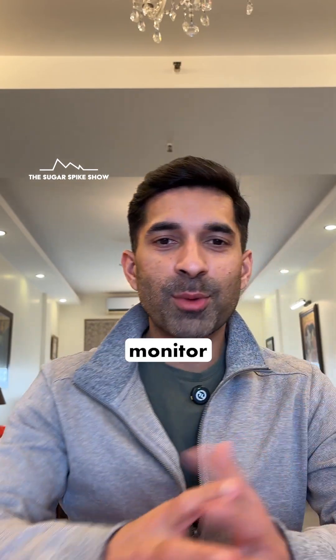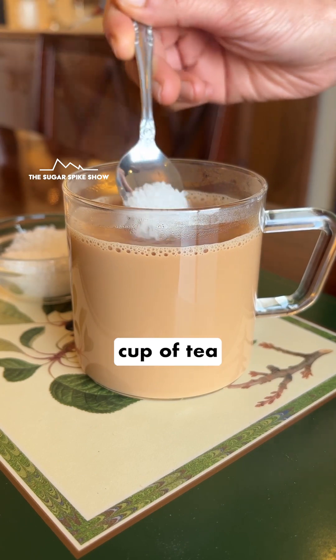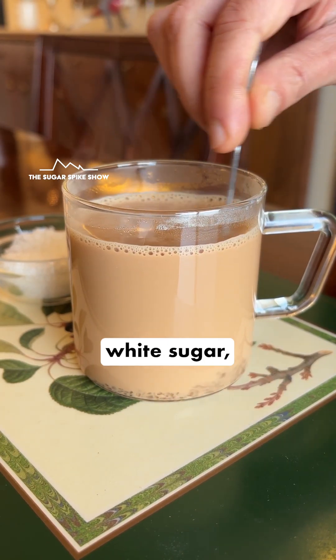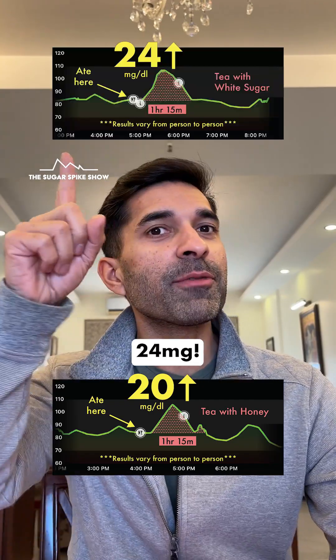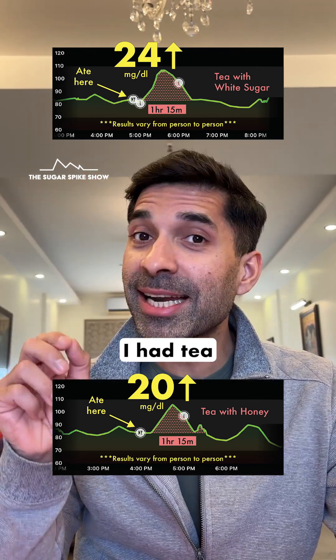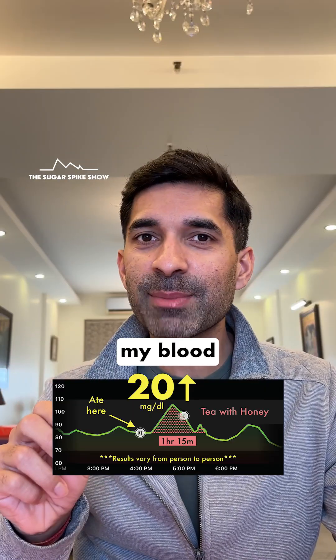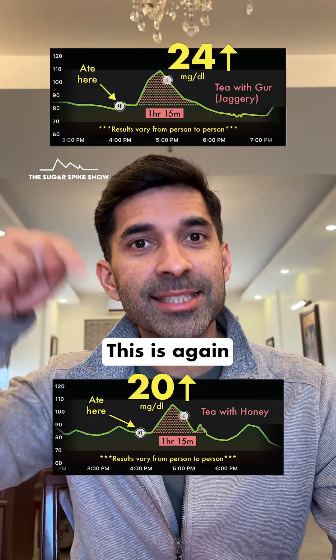Let's see what my glucose monitor says — a 20 mg increase. That's good news, because when I had one cup of tea with one teaspoon of white sugar, my blood sugar levels had increased by 24 mg. This is slightly lower. It's also slightly lower compared to when I had tea sweetened with one teaspoon of jaggery, because that had also increased my blood sugar levels by 24 mg. This is again slightly lower.